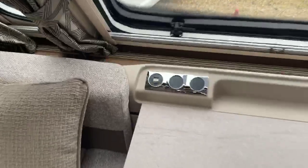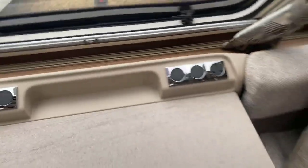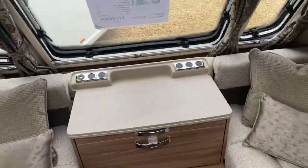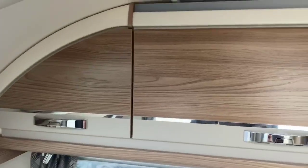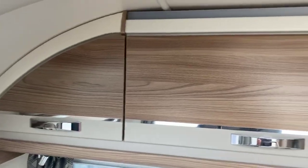You've got USB ports on the front and a 240-volt socket as well. One of the key changes for 2021 is the introduction of this new finish on the cabinetry — a really beautiful design that Swift have used in this two-tone finish.